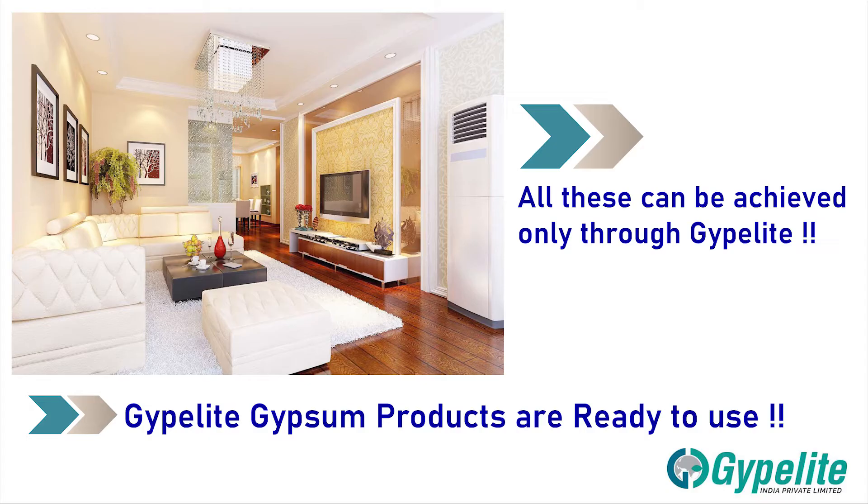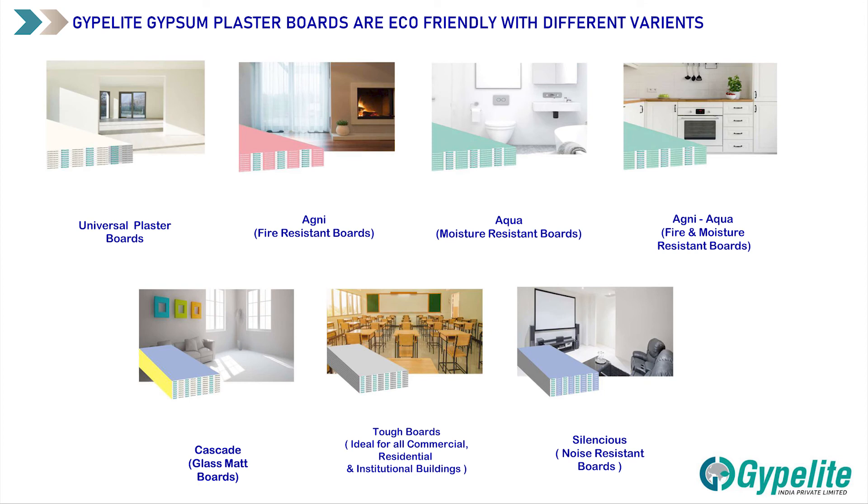All these can be achieved only through Jipolite. Jipolite gypsum products are ready to use. Jipolite gypsum plaster boards are eco-friendly with different variants: Universal Plaster Boards, Agni Fire Resistant Boards, Aqua Moisture Resistant Boards, Agni Aqua Fire and Moisture Resistant Boards, Cascade Glass Mat Boards, Tough Boards — ideal for all commercial, residential, and institutional buildings.